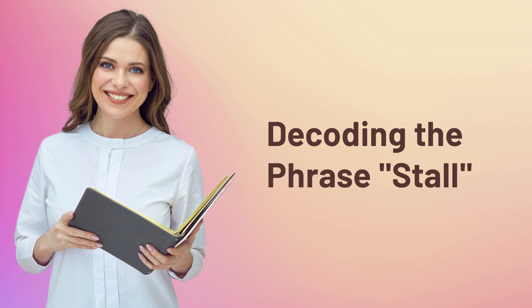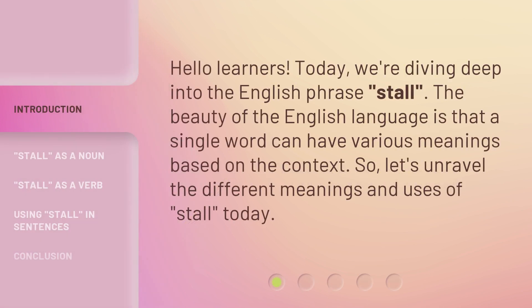Decoding the phrase: stall. Hello learners! Today we're diving deep into the English phrase stall. The beauty of the English language is that a single word can have various meanings based on the context. So let's unravel the different meanings and uses of stall today.